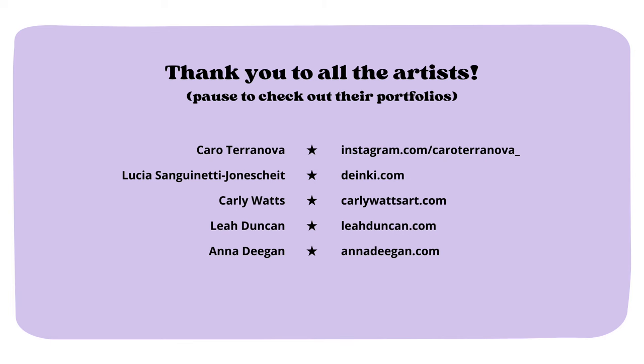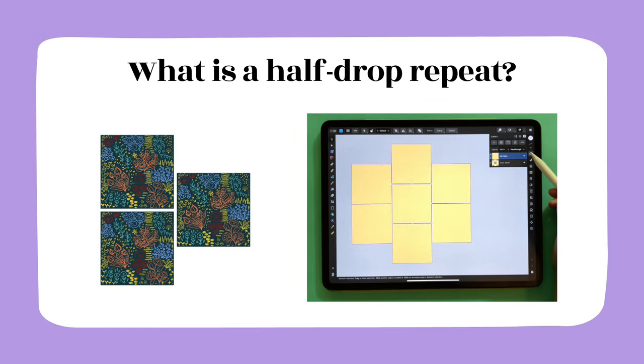I'd like to thank all the artists who gave me permission to showcase their art in this course. I warmly invite you to pause and go check out their portfolios. Now, after this warm-up into ditzy patterns, we are ready to move on to discussing what a half-drop repeat is and why you should be using it in your portfolio.